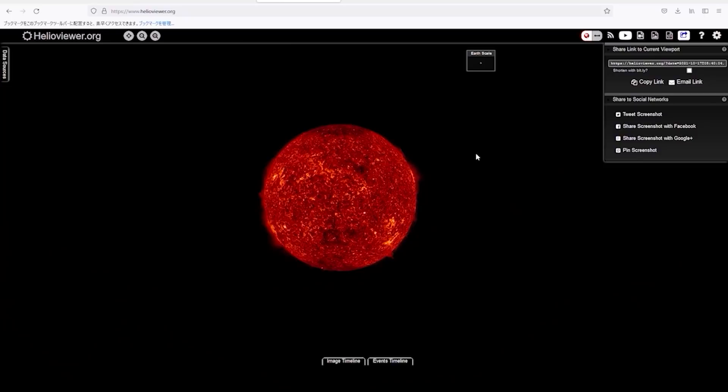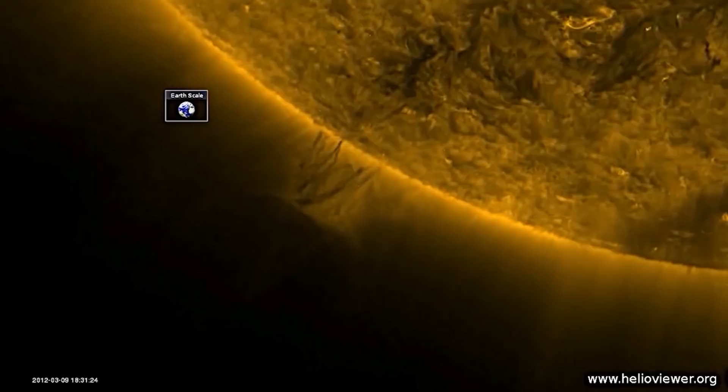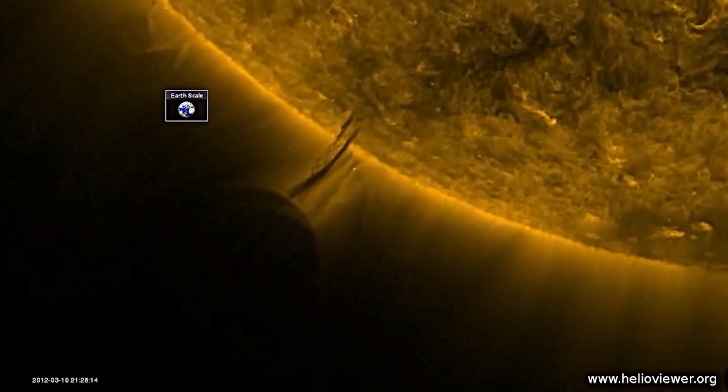All footage for HelioViewer is taken by space telescopes installed either on Earth or outside Earth's atmosphere. The object that appeared in this footage has been estimated to be at least several tens of times larger than the Earth. The streaks seen between the object and the Sun seem to show the object absorbing plasma from the Sun in order to refuel.